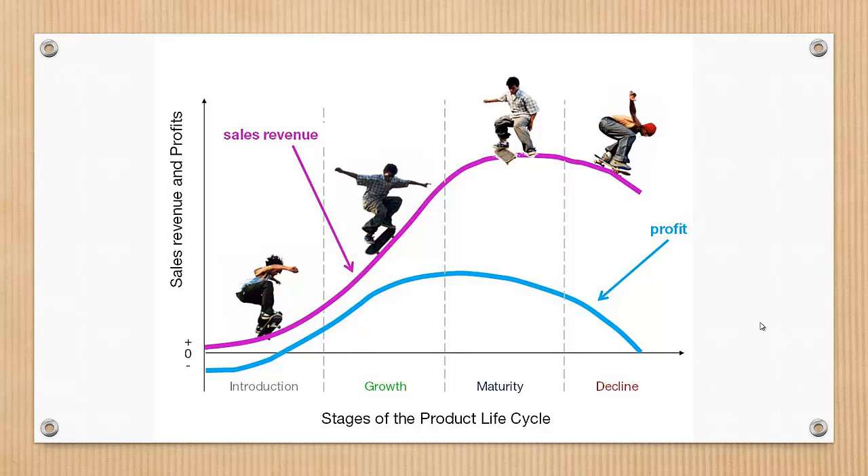The product life cycle has four very clearly defined stages, each with their own characteristics, and that means different things for businesses trying to manage the life cycle of their particular products. The introduction stage is at the beginning. This stage could be the most expensive for a company launching a new product. You'll see the profit line in blue here, and sales revenue in purple.